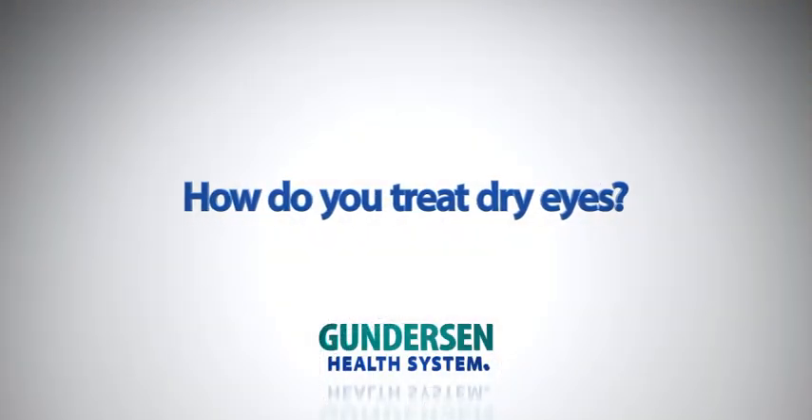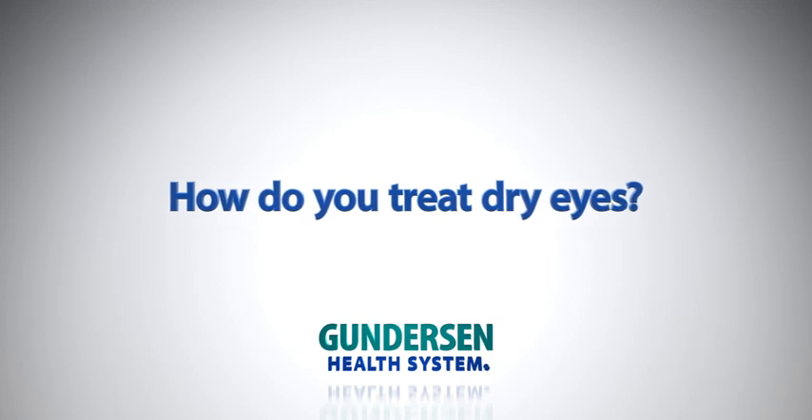Seasonal allergies can exacerbate dry eye conditions, but they are two very separate conditions. They're not exclusive of each other, but we can tell the difference between allergies and dry eye symptoms.